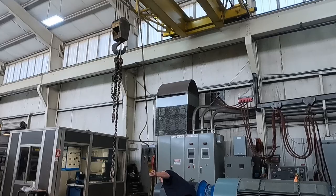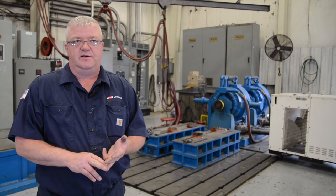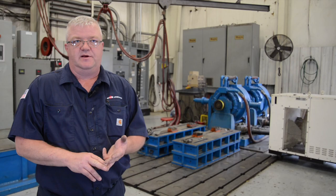We have AC incoming power here — three phase. We also have DC power: we're doing 1,000 amps at 500 volts, so we fully test our DC motors. We're able to monitor the volts, the amps, and power factor, and we look at efficiencies.